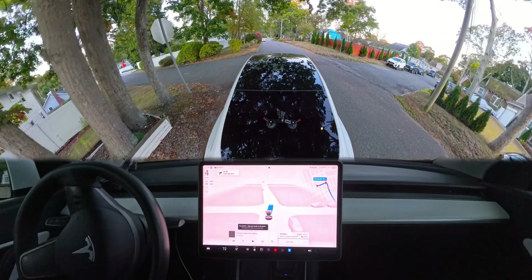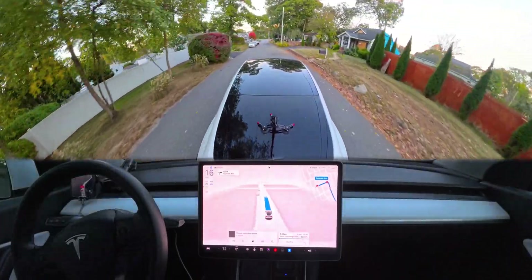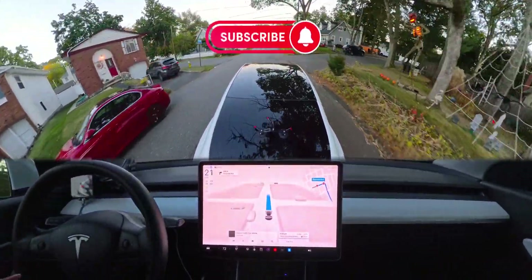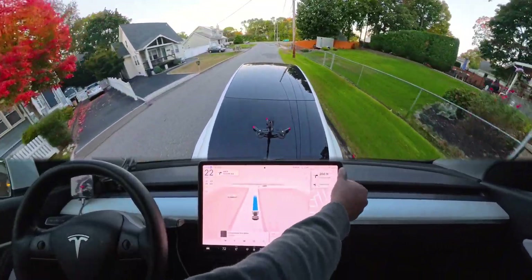Welcome back to another full self-driving video. If you're watching this for the first time, please hit that subscribe button because this is the only free way you can support me as a content creator.